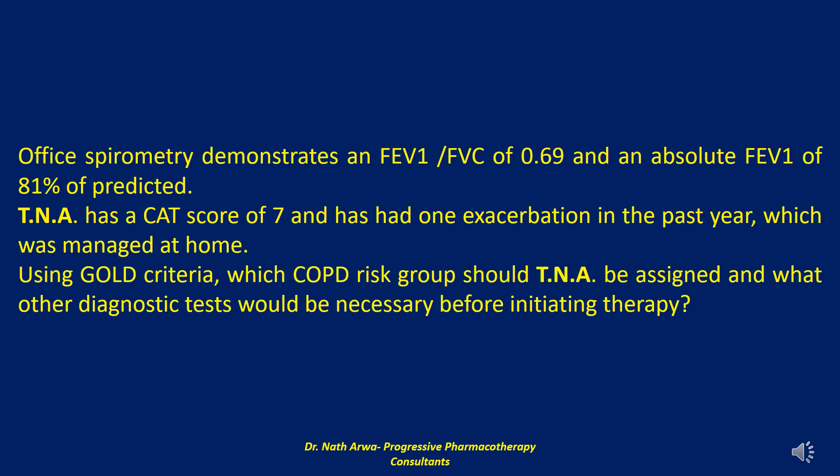In patients with more severe symptoms or airflow obstruction, assessment of oxygen status by means of pulse oximetry or ABG may be necessary. Pulse oximetry should be used to assess stable patients if the FEV1 is less than 35% of predicted, or with clinical signs suggestive of respiratory failure or right heart failure.